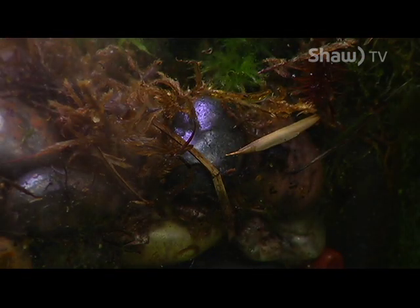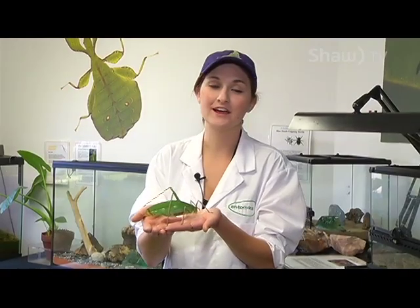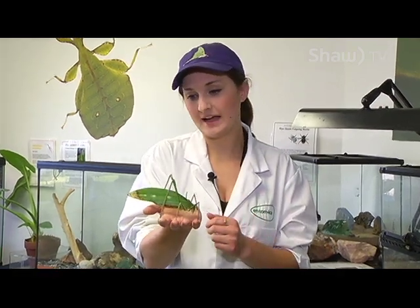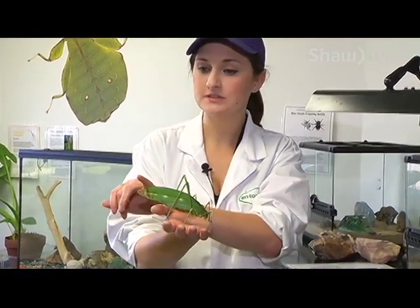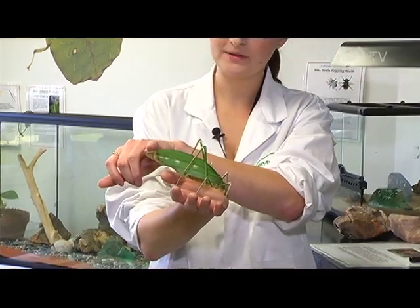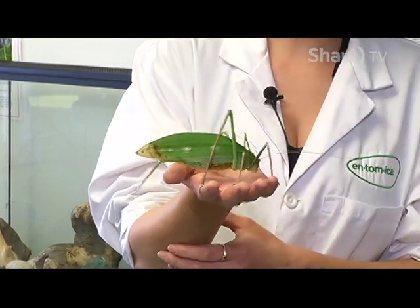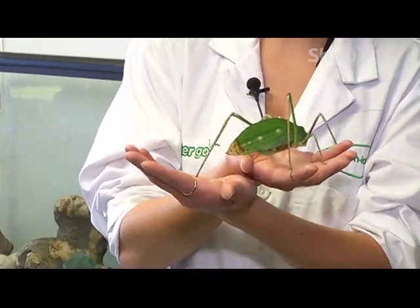Katydids look like leaves to help them camouflage, because they don't actually move a lot — they're very stationary creatures. As they age, they age like leaves. You can see she looks like she's rotting back here, but that's actually part of her camouflage.